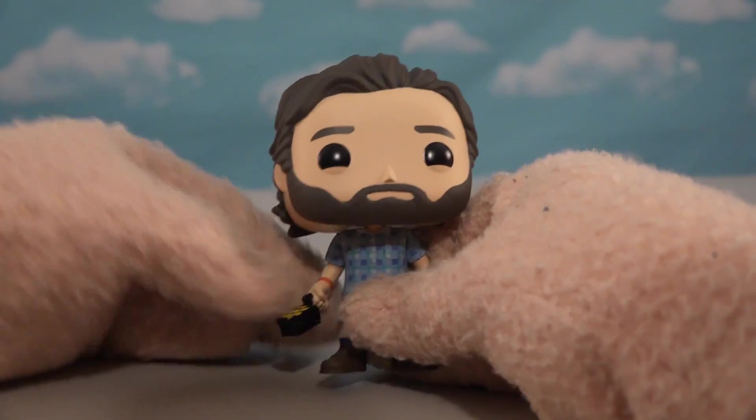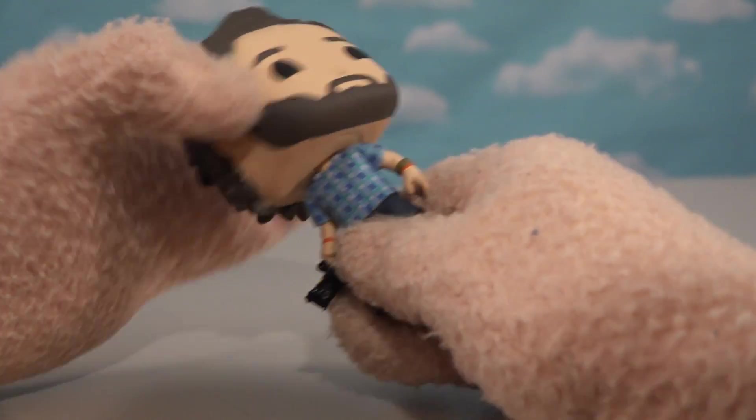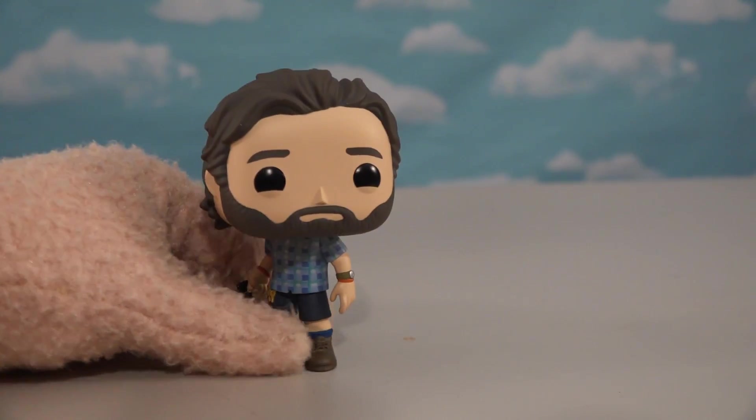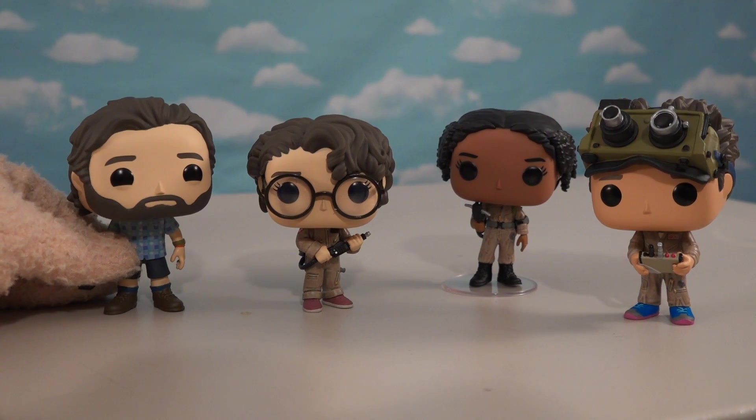He's got that five o'clock shadow, and he's got a ghost trap in his hand - that's nice! He's got that cool shirt on too. In this movie he helps out the kids a lot, so there they are - all four characters making up the new Ghostbusters!